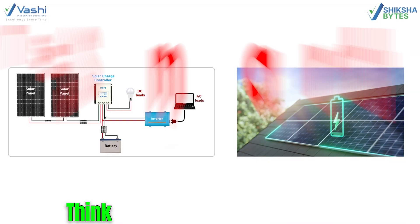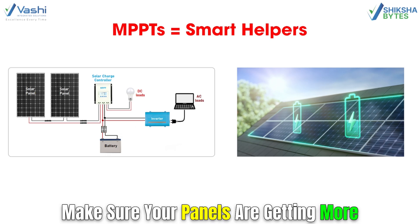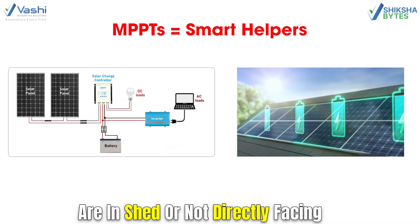Some advanced string inverters come with a cool feature called MPPTs, which stands for maximum power point trackers. Think of MPPTs like a smart helper that makes sure your panels are getting more power from the sun, even if the panels are in shade or not directly facing the sun.